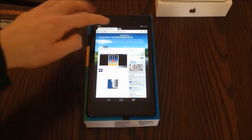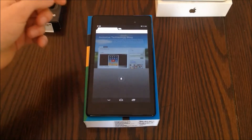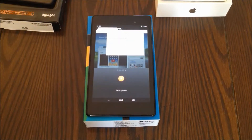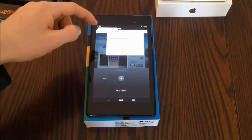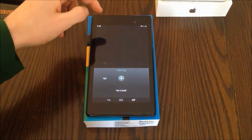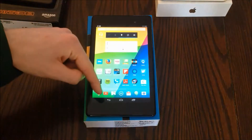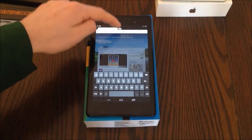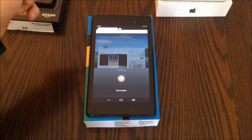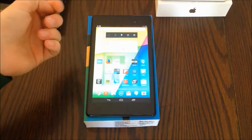So if I go to Chrome and I want to speak a search, I can press the microphone and say 'assistive technology blog,' and it recognizes my voice and types it into the search field. I can even turn off my Wi-Fi connection, go back to a text field, and I'm still able to speak. So that's a very nice feature.